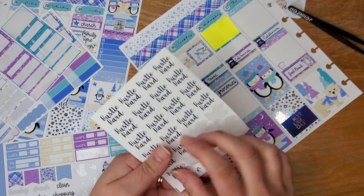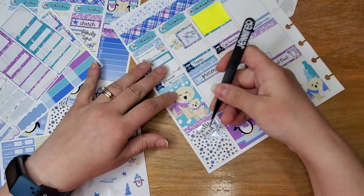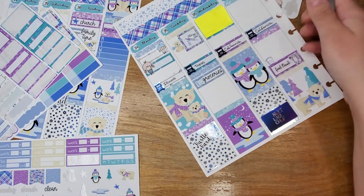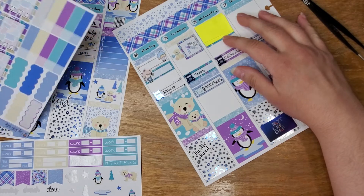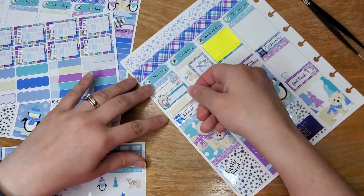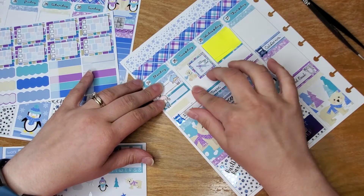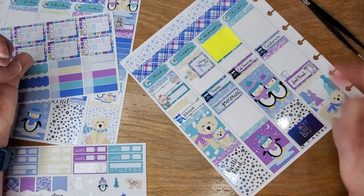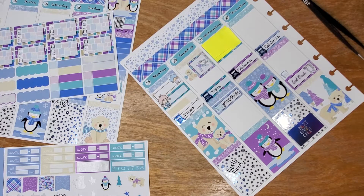I gotta stop ripping these stickers — lately I seem to be doing that. I'll piece it together when I'm not on camera. I don't know what I want to mark — that I worked out, and a post office run. As Caitlin likes to say, embrace the mundane, so that's what I'm trying to do.